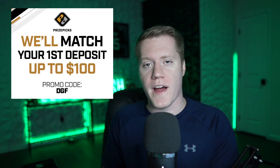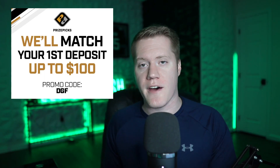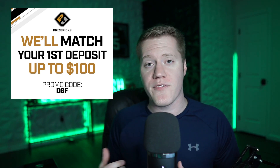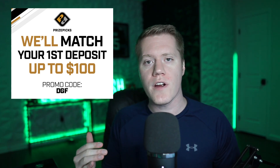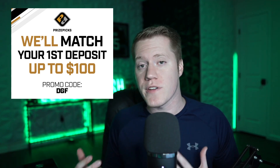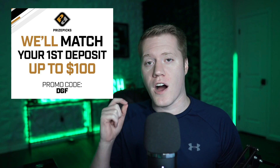If you're brand new to this channel or watching this video for the very first time, welcome. Go ahead and sign up for PrizePicks using code DGF for a 100% matchup up to $100. PrizePicks is a fantasy app where you simply hit the over or under of any certain fantasy projection or player prop — and again, it really is that simple. You can receive that 100% matchup to $100 just by using that code.